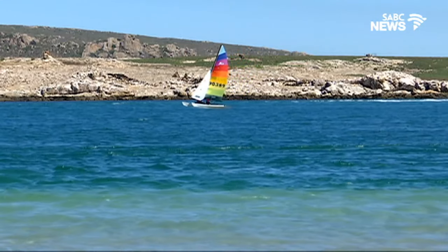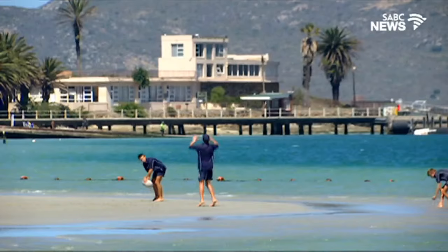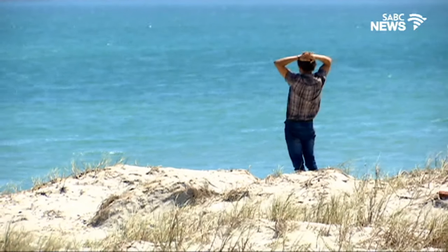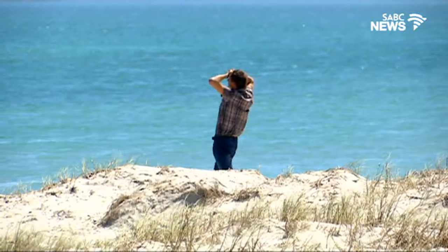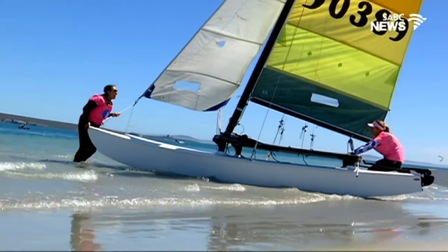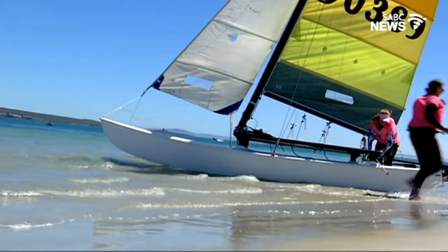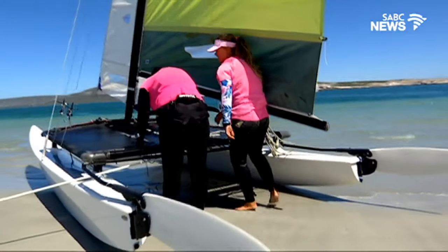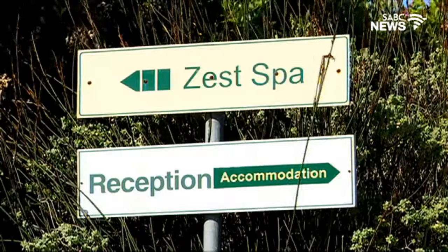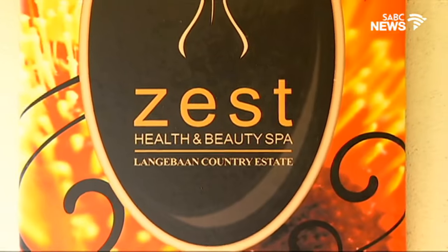If water sports are not your thing, the lagoon still offers a lot — leisurely walks to the nearby shopping hub, playing on the beach in the shallow waters, or enjoying the sights, sounds and sun. After a significant stretch on the waters it's time to bring the hobi in. I help anchor this colorful lady to the beach, fully satisfied with my ambitious adventure.